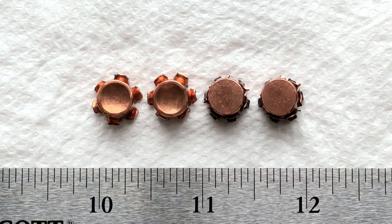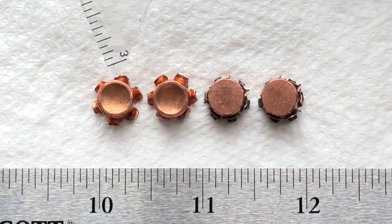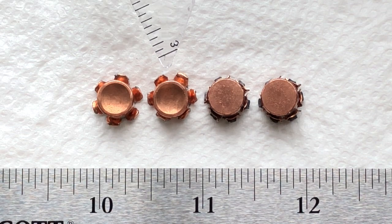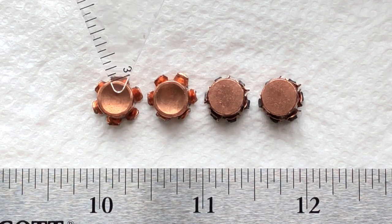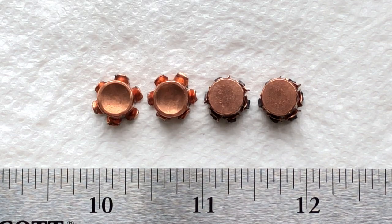Greetings gun enthusiasts. Today I just want to take a closer look at the recovered bullets from the recent Underwood vs Underwood gel block shoot. On your left are the bonded JHP — I call them gold dots. They're obviously the projectiles made by Speer and loaded in their Gold Dot factory ammunition.